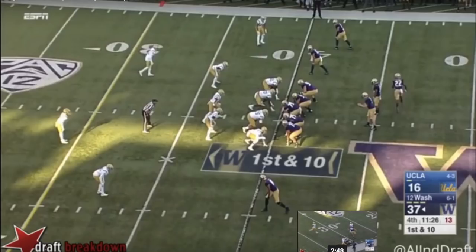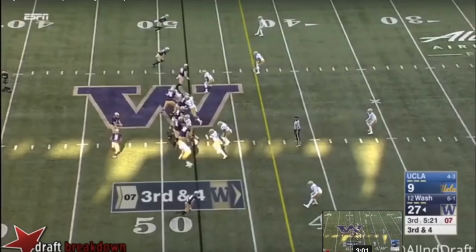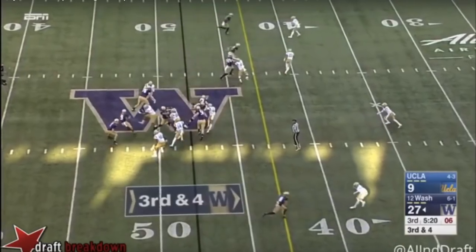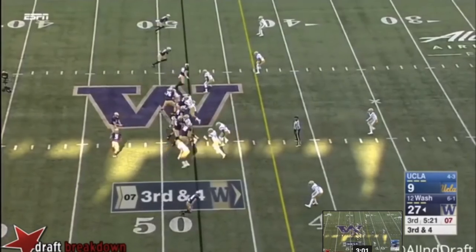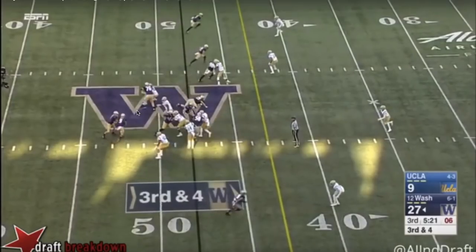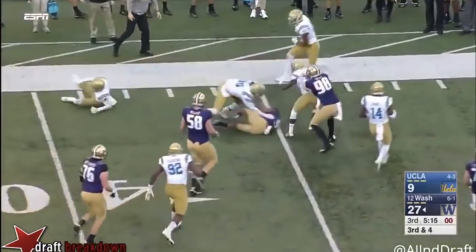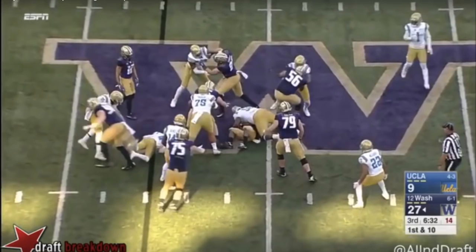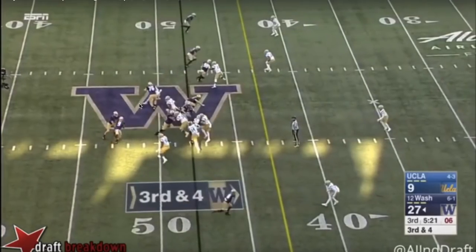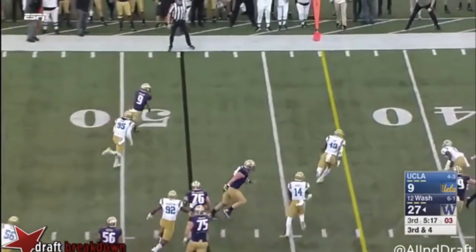One of the biggest traits Myles Gaskin has is his lateral agility — quick lateral agility. On this run, a defender comes in thinking he has him dead to rights for a tackle for loss, and Gaskin makes that quick lateral move. He then has enough speed to get to the edge, get upfield, and convert — this is third and four. He couldn't get through the initial crease, but he makes the move around the corner and still picks up that first down.